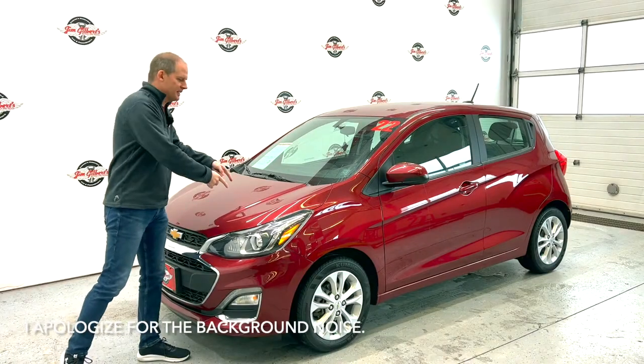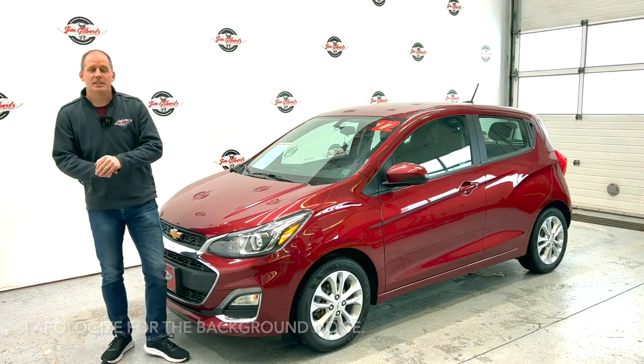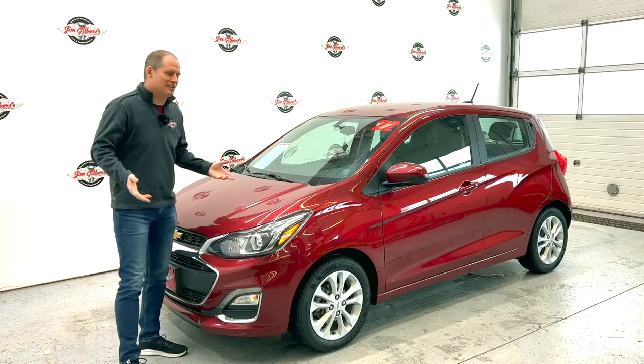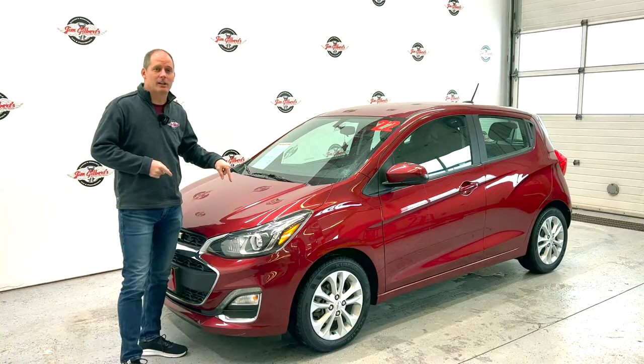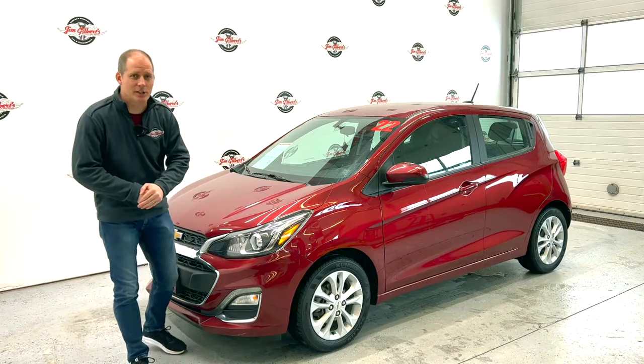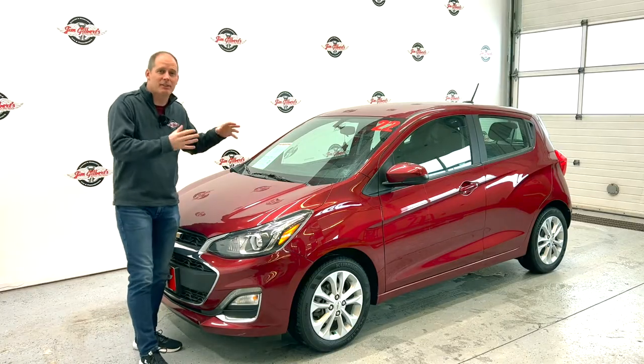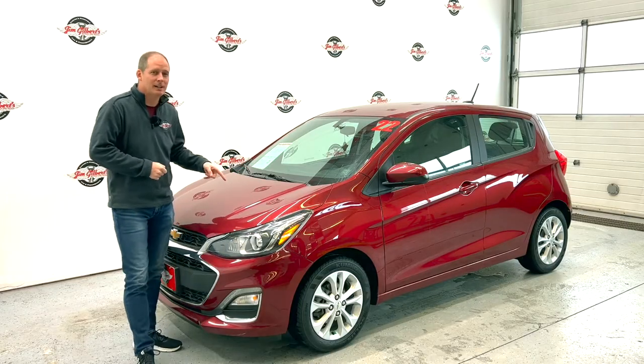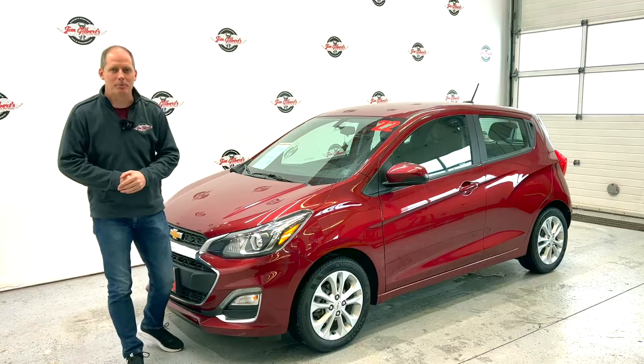Hey everybody, it's Peter, and this is the Chevy Spark — the most desirable vehicle that Chevrolet has ever made. Okay, it's not, but this is a really great car when times are tough and interest rates are high and you're looking to save costs, because everything about this can help you save costs. It's also something that does a lot more than small cars of the past have done.